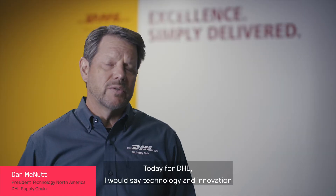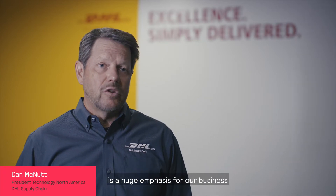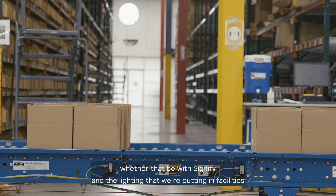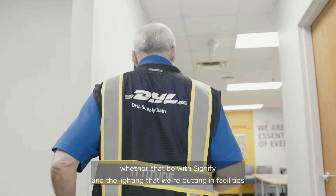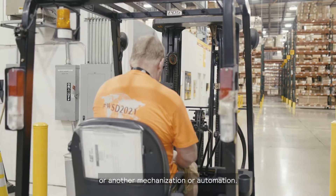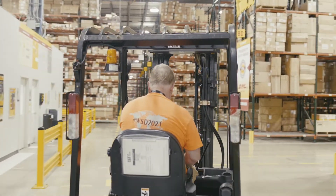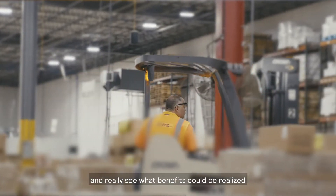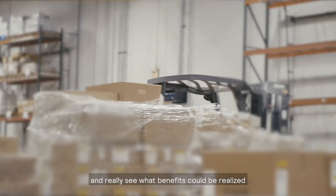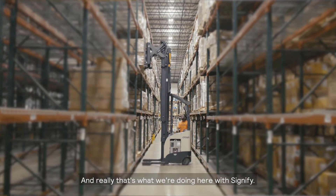Today for DHL, technology and innovation is a huge emphasis for our business, whether that be with Signify and the lighting we're putting in facilities or other mechanization or automation. We wanted to try one of our facilities, put the advanced lighting systems in here, and really see what benefits could be realized by having an active installation — and that's what we're doing here with Signify.